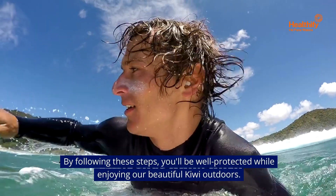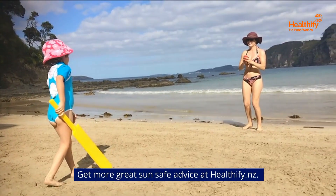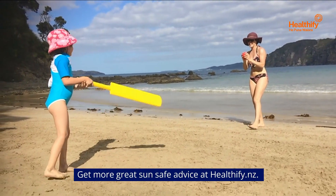By following these steps, you'll be well protected while enjoying our beautiful Kiwi outdoors. Get more great sun-safe advice at healthify.nz.